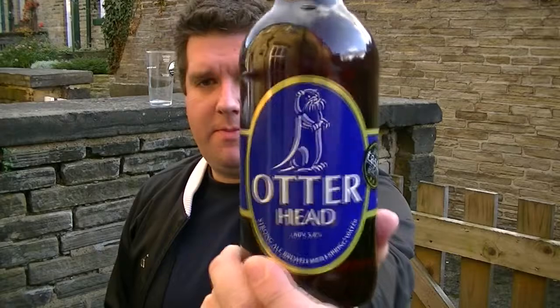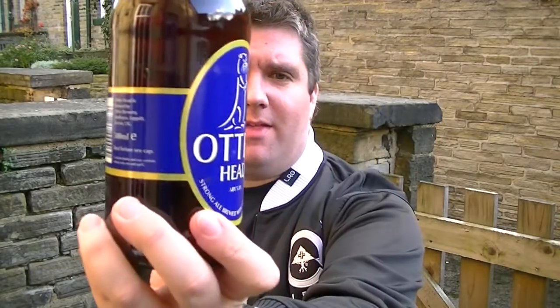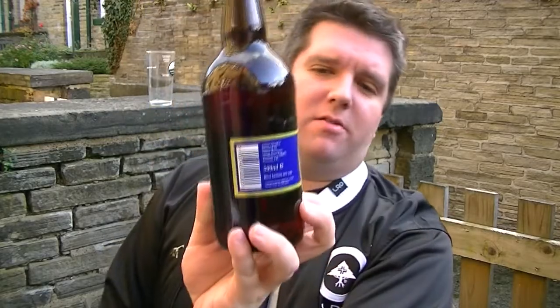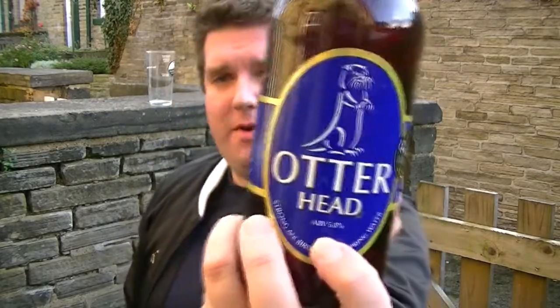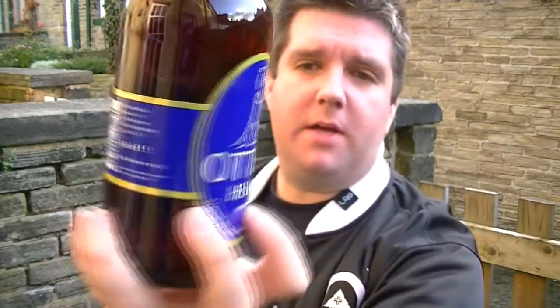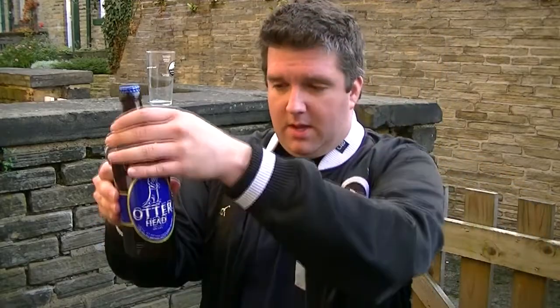Hi, I'm Rob from Hobzine.com. Thanks for joining me for another video beer review. This time we're looking at another beer from the Otter Brewery, down in Devon. This is their Otter Head at 5.8%. It's won the Good Taste Award in the past. I've never had this one — the only one I've had is their amber, at the Fighting Cock in Bradford.